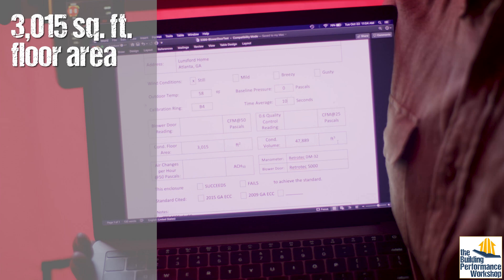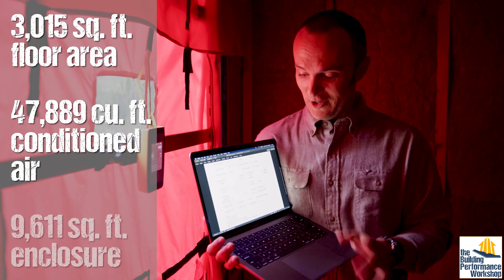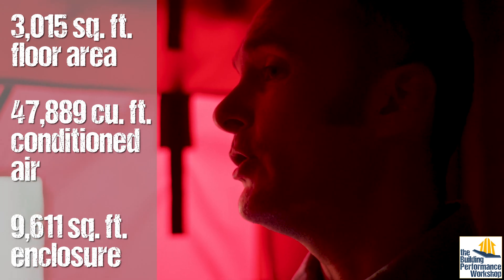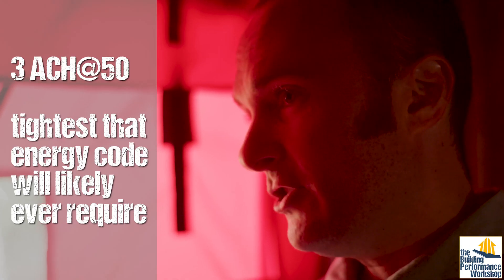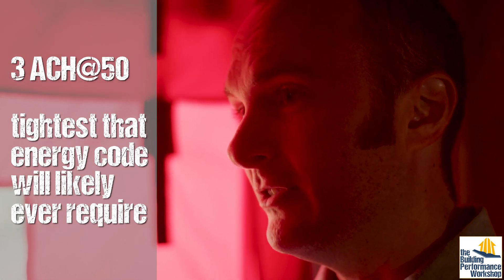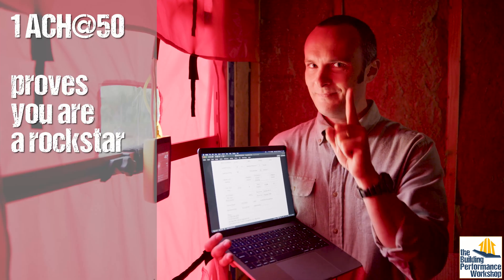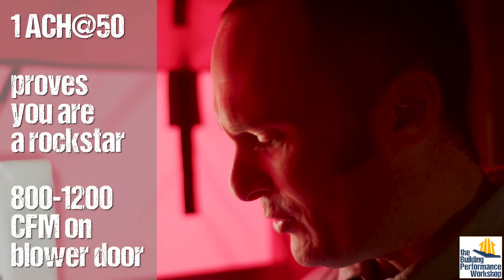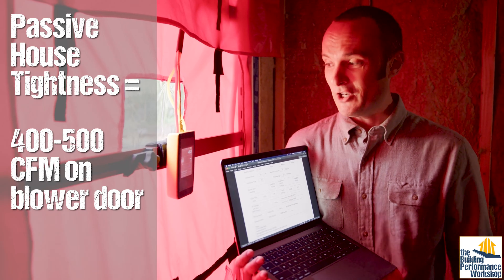We see weather, wind levels — all that stuff has a big impact. We have 3,015 square feet of conditioned floor area, 47,889 cubic feet of air contained by our enclosure, and the enclosure itself is 9,611 square feet of walls, ceilings, and floors. All that is to say I know exactly what we're shooting for. Before I run this test I know what number I'm looking for: three air changes per hour or less. That will future-proof this house forever. If I can hit under one — three times better than code — that would make me really happy. That number is somewhere between 800 and 1,200 CFM50, and passive house levels would be about 400 or 500 CFM50.